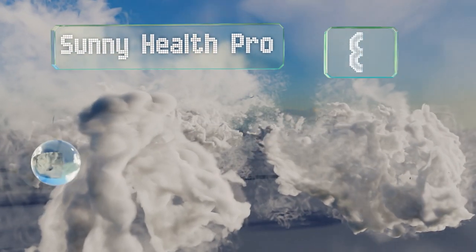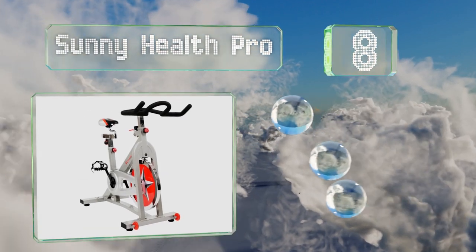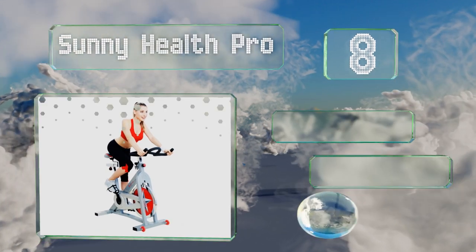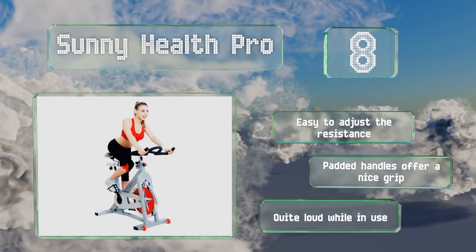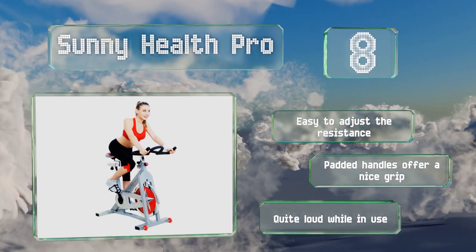Coming in at number eight, the Sunny Health Pro features a 40-pound flywheel and a smooth chain mechanism that creates an easy experience. It's a quality yet low-cost option for those of all heights and fitness levels, and it offers a helpful emergency brake. It's easy to adjust the resistance and is equipped with padded handles that provide a nice grip. However, it is quite loud.